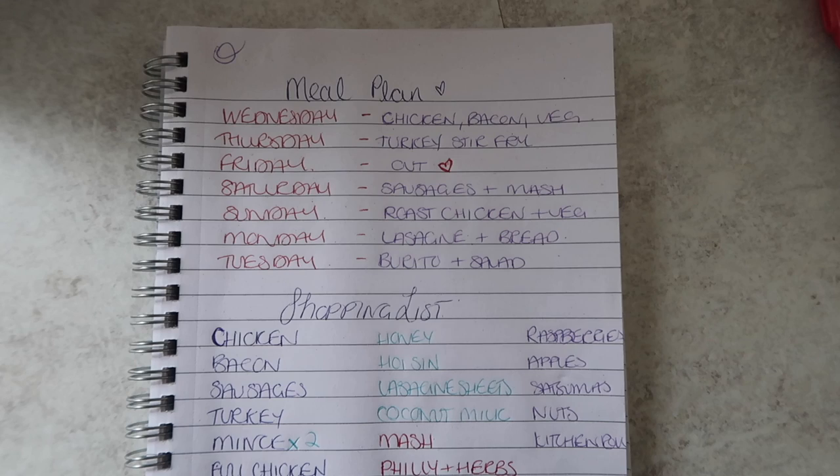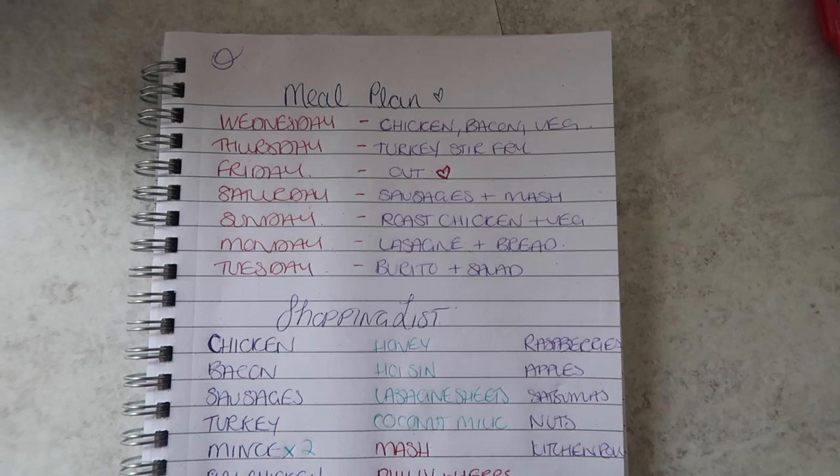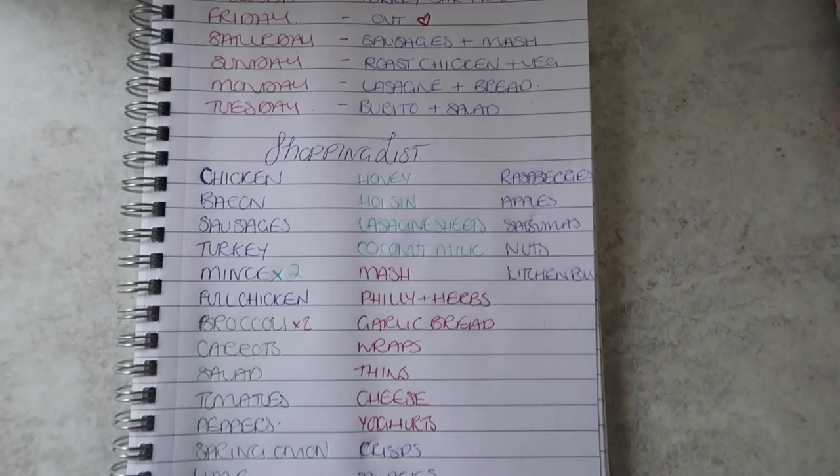Monday is lasagna with garlic bread, and Tuesday is a burrito and salad. I'm going to leave the meal plan in the description box if you want a guideline for a family of four's weekly meals. And here is my shopping list.